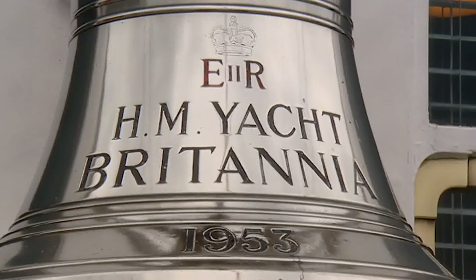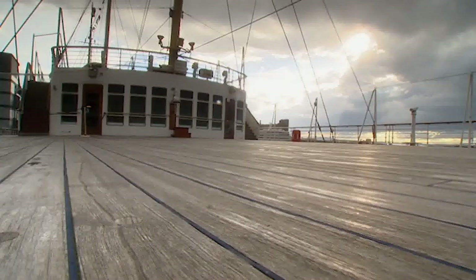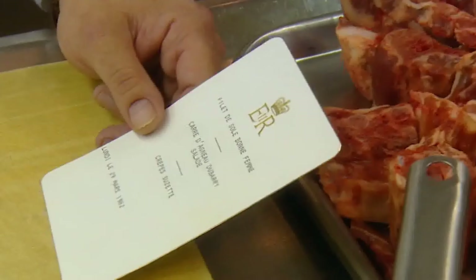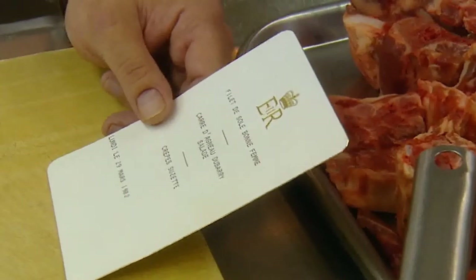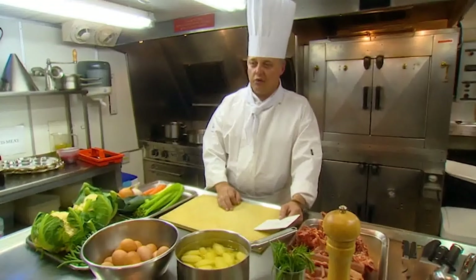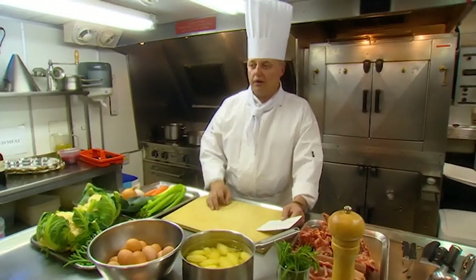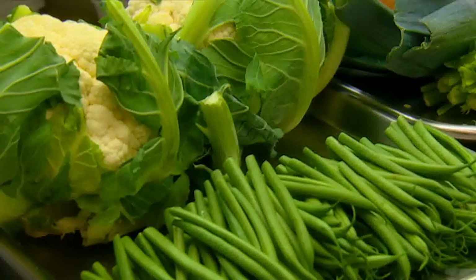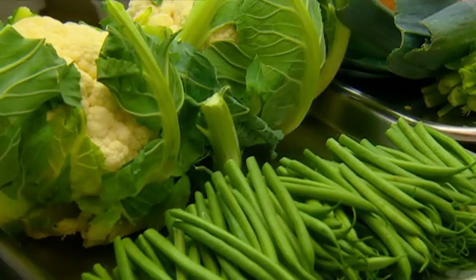Britannia is now on permanent show in Edinburgh, and the Royal Galley is still in full working order. Today I'm going to cook Rack of Lamb du Barry — it's one of the main courses off a royal menu. All the royal menus are written in French. This is carré d'agneau, which means rack of lamb, and the garnish du Barry. Normally anything du Barry is with cauliflower — this time it's with cauliflower cheese, French beans, barrel-shaped roast potatoes, and served with a red wine and rosemary gravy.